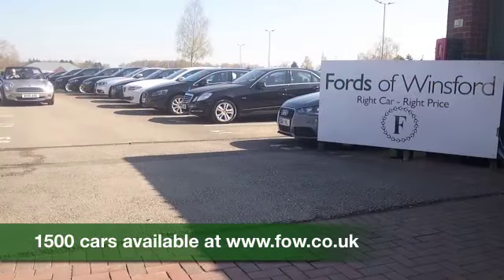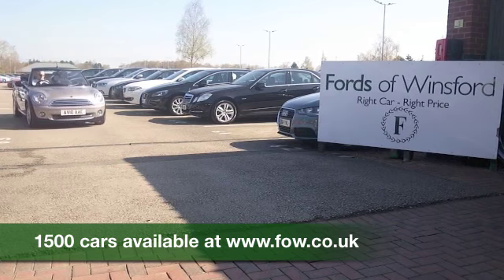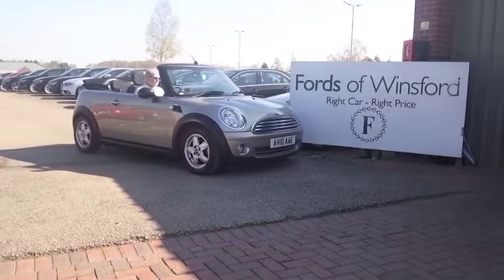Don't forget at FOW, the price you see is the price you pay. Bring your licence with you and have a test drive. Discover this great car for yourself at Fords of Winsford.